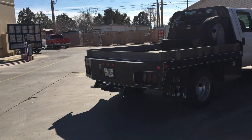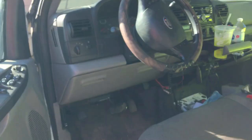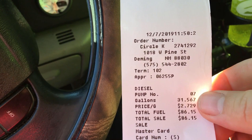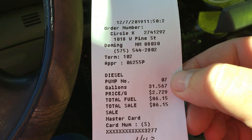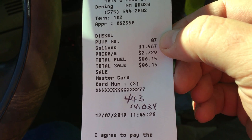Looking at the trip from Scottsdale to Deming, New Mexico — I spent a couple days in Scottsdale, Arizona running around and put about 80 city miles on. Put in 31.567 gallons, went 443 miles since the last fuel up — that's 14.034 miles to the gallon. Headed towards Dallas.